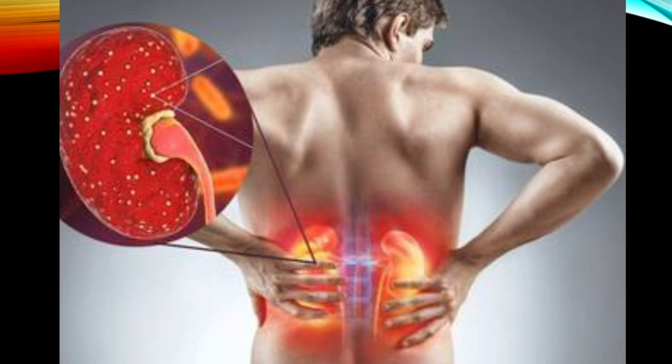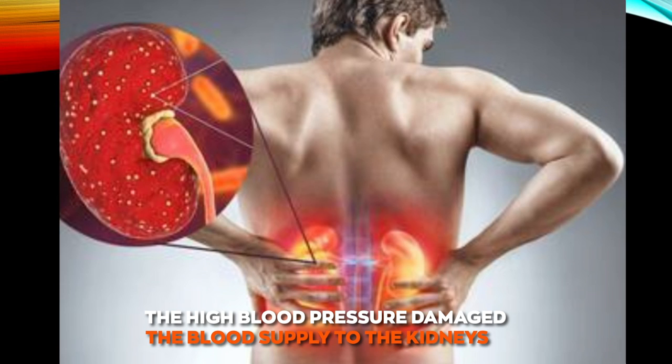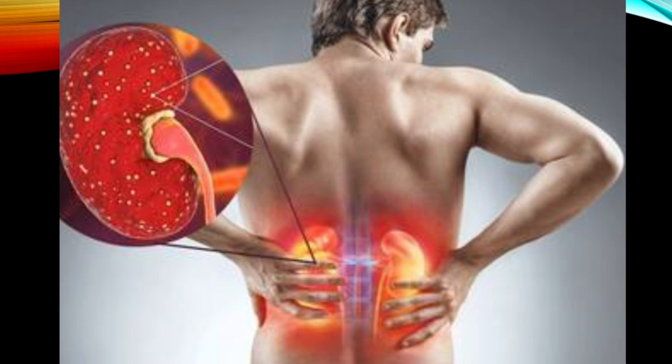Damage to the kidneys: your kidneys filter excess fluids and waste from your body. High blood pressure damages the blood supply to the kidneys, causing scar tissue and leading to kidney failure. And the kidney damage would then lead to worsening blood pressure, creating a vicious cycle.